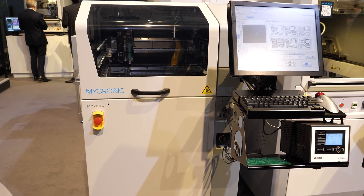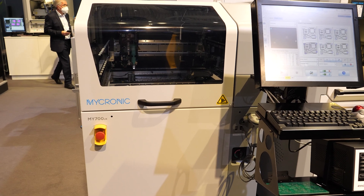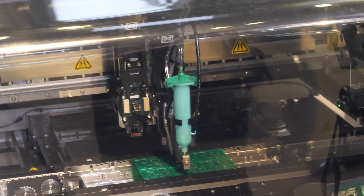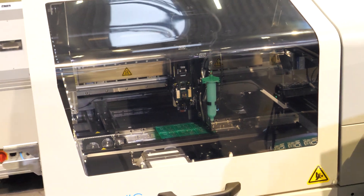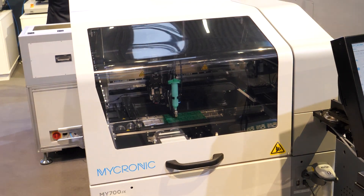The My700 is the highest-speed jet printer on the market — it is the fastest moving dispenser in the world. By taking advantage of the speed and accuracy of the My700 and adapting it to work with our APJ1000 or any other third-party jet, we have been able to develop the fastest random dot jetting system in the world.